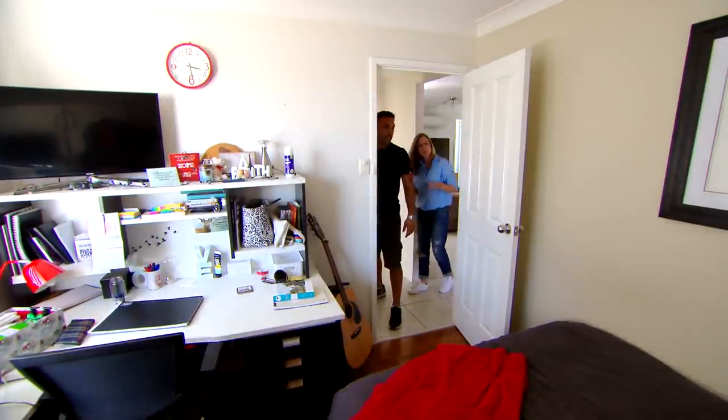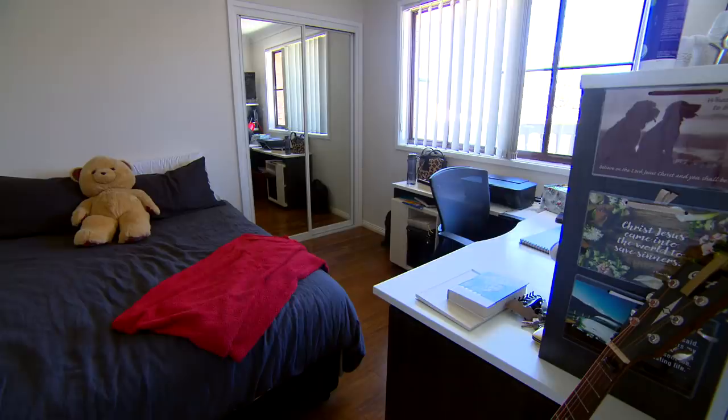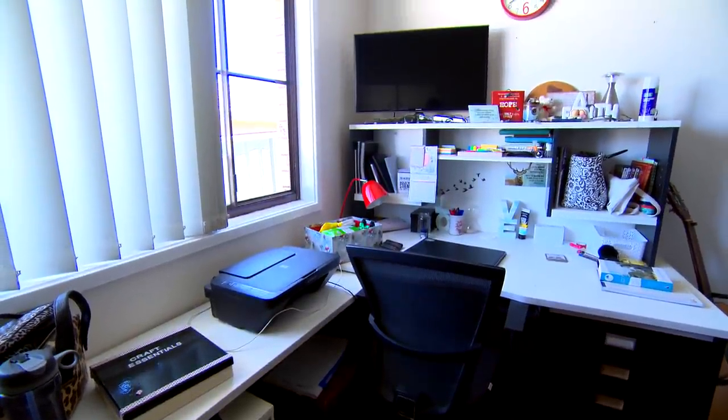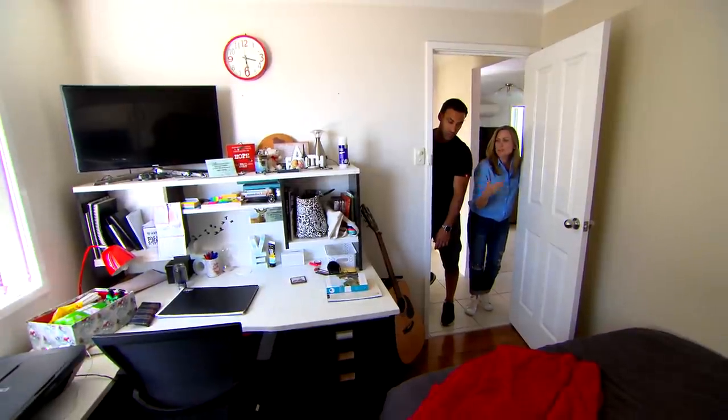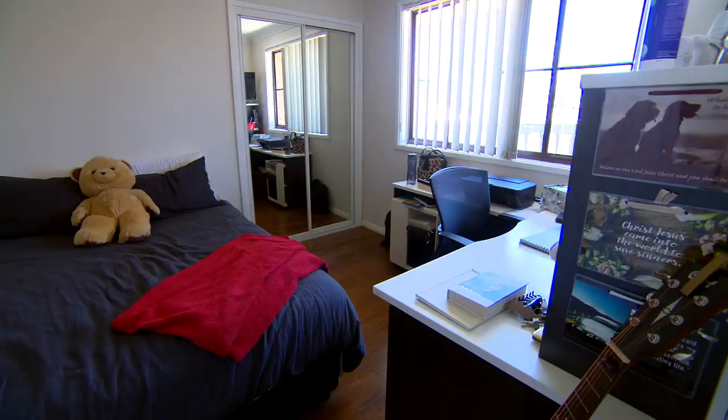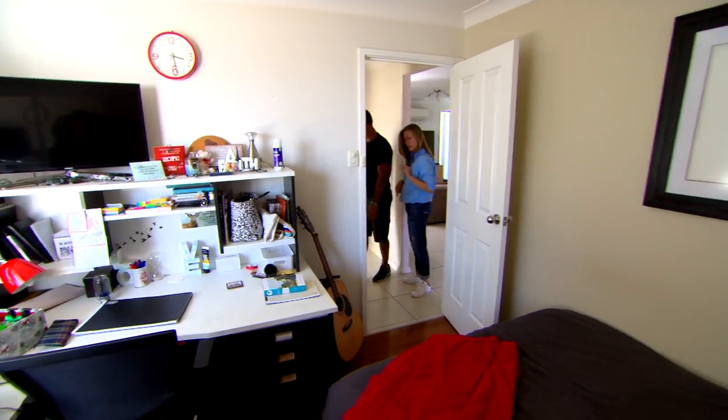So it's a three-bedroom house, and here is another one. That's a double bed, and this desk is huge. We could maybe keep the desk or do a smaller version — there's still a desk in there for one of the girls. I like that it's got built-in wardrobes. Nice hardwood floor. Really good.